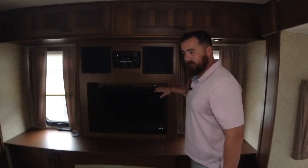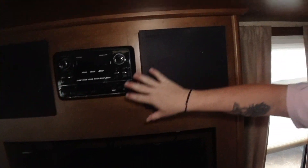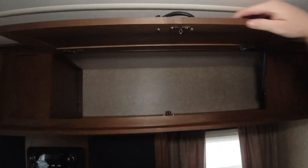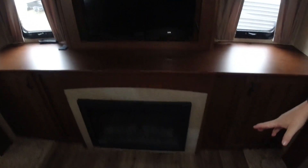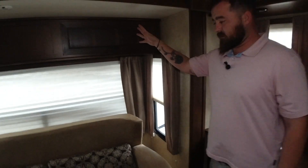We're here in the living room of the Open Range. As you can see right here, we have our 24-inch TV with speakers on both sides of your entertainment center and CD player. Above, we have a little storage on both sides. Underneath, we have our fireplace, and again, we have storage on the left and right.